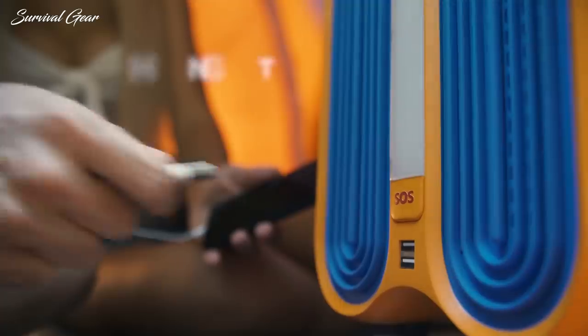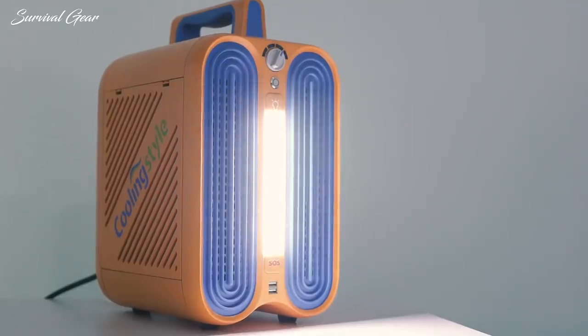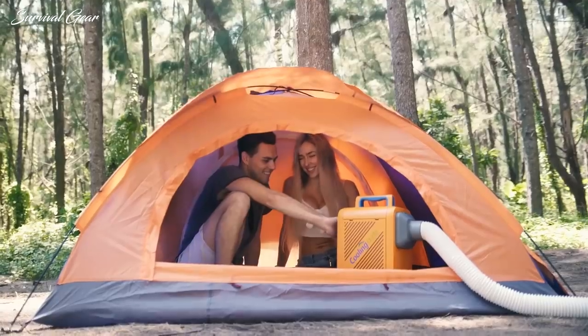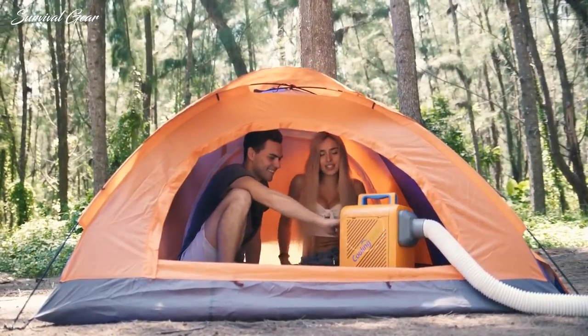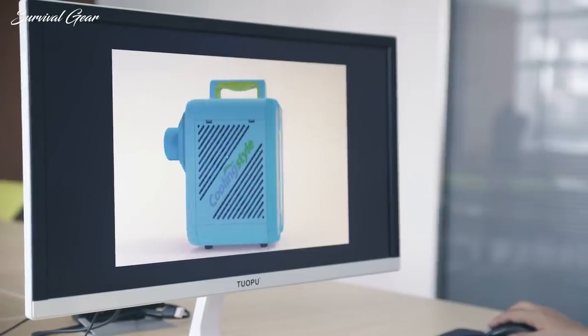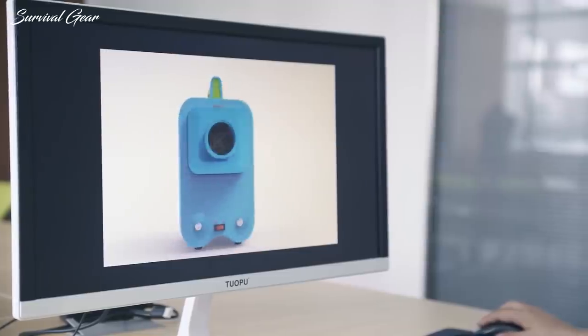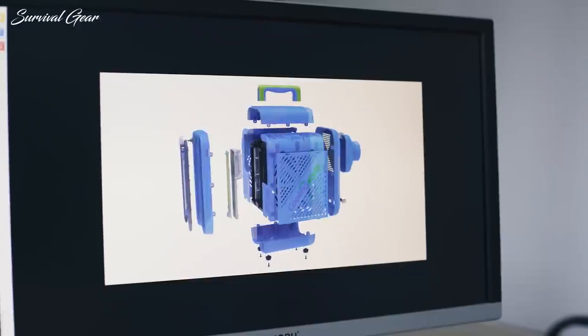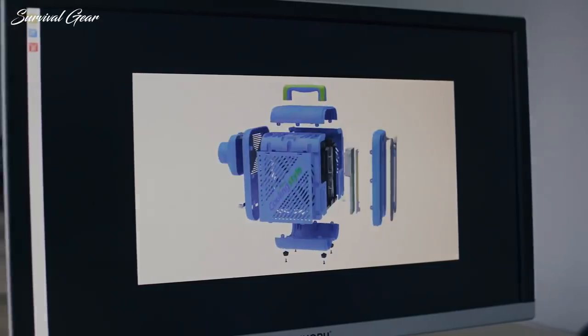There are two USB charging ports included and a powerful LED light that can even be turned into an SOS mode. Furthermore, it features an ultrasonic mosquito repellent that helps you get rid of mosquitoes wherever you are. Cooling Style is an innovative product for everyone — cool features and latest cooling technology packed into a stylish design. Lightweight and easy to use.